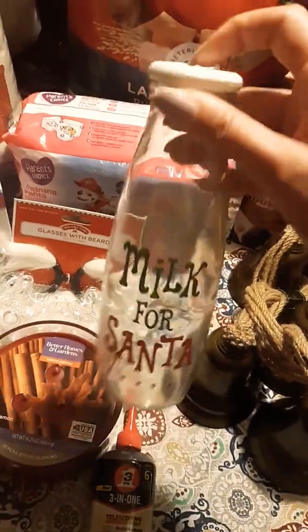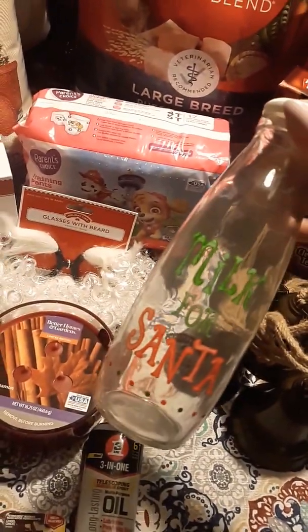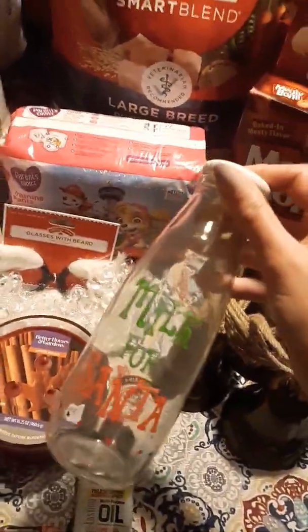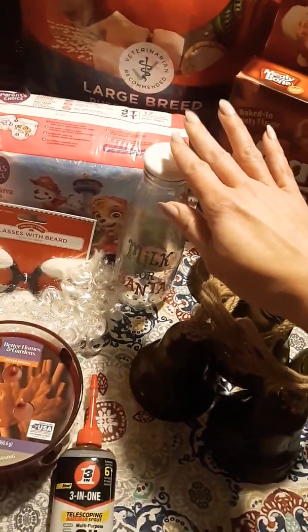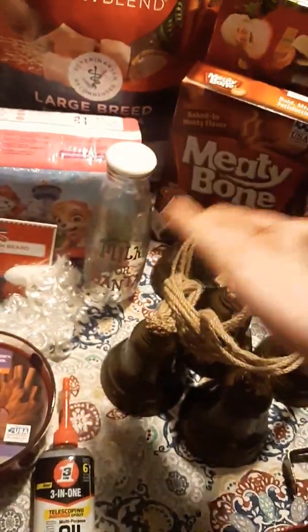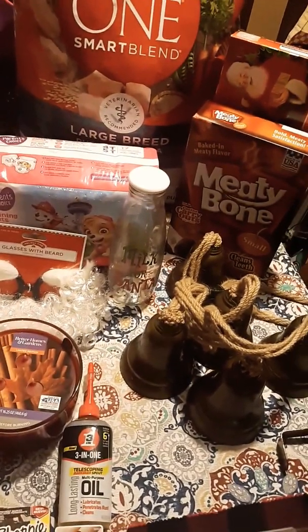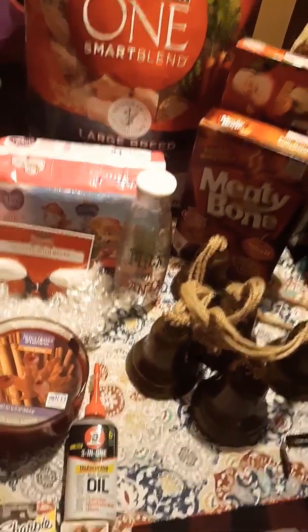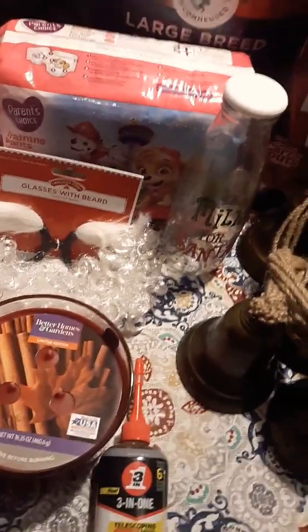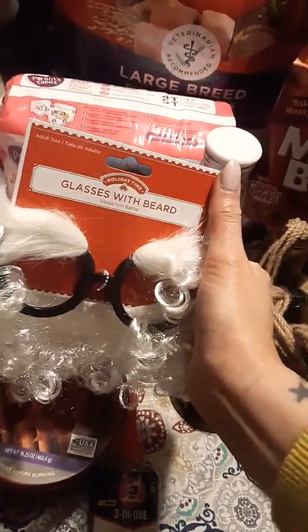Ray actually picked out this little Milk for Santa jug. It also had a matching plate that you could get as a set — like a milk and cookies set for Santa. But he actually bought this specifically because he wants to make Coquito and put it in here and give them away as gifts. He's looking for different types of bottles, and this is one he found and thought was cute, especially since it says Milk for Santa on it. Coquito is like a Spanish drink with milk in it, so he thought that was a really cool idea. And then of course he got this — because he always has to get something silly — glasses with a beard. It's just a pair of glasses with a Santa beard on it.